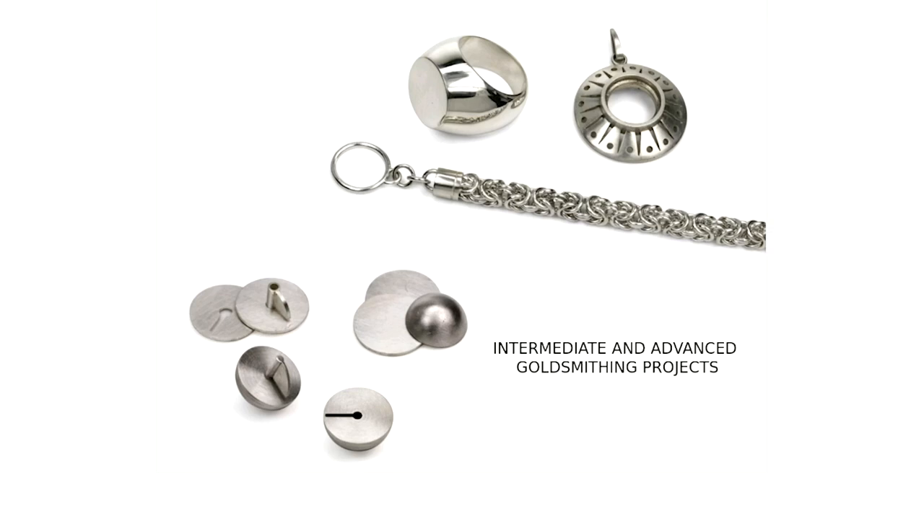The intermediate and advanced goldsmithing projects are what you can expect to do in your second year, whether in the Methods or Arts program. Examples include hollow ring construction, chains, and very complicated catches. Again, more developed soldering and precision skills are required.